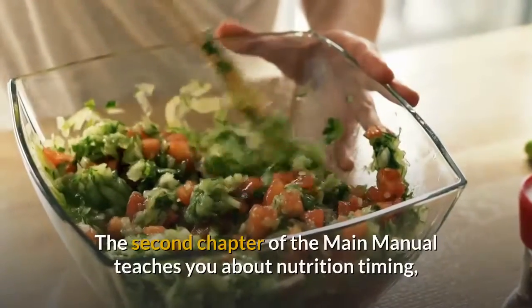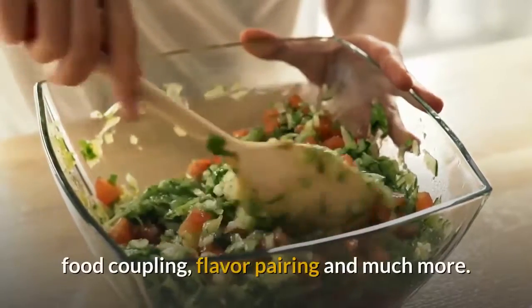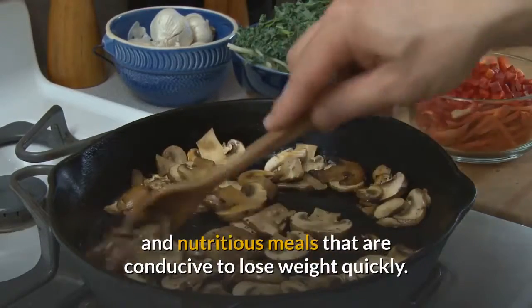The second chapter of the main manual teaches you about nutrition timing, food coupling, flavor pairing and much more. It will make it easier for you to put together delicious and nutritious meals that are conducive to losing weight quickly.